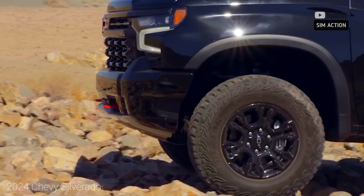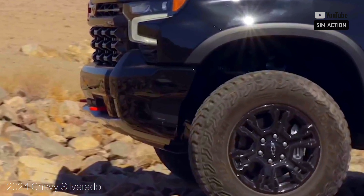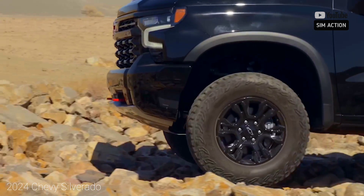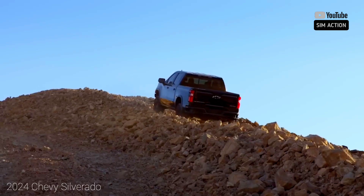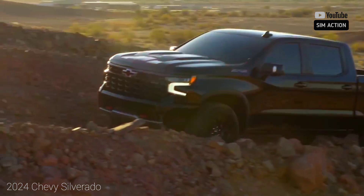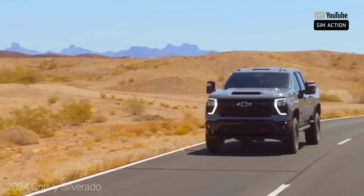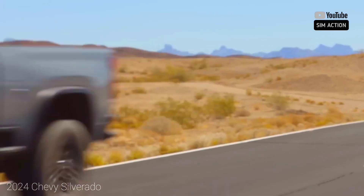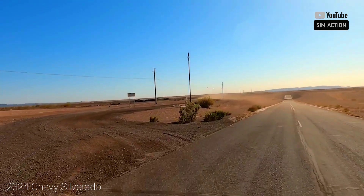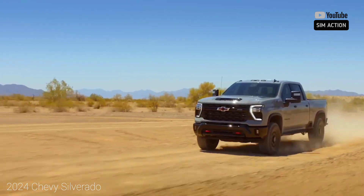Engine, transmission, and performance: a range of motors, including a turbocharged four-cylinder, two V8s, and a Duramax diesel 3.0-liter inline-six, means there's a Silverado 1500 powertrain for any job or adventure. Of the two eight-cylinder engines, the 6.2-liter with 420 horsepower and 460 lb-ft of torque is the quickest, driving the Silverado High Country we tested to 60 mph in 5.4 seconds.